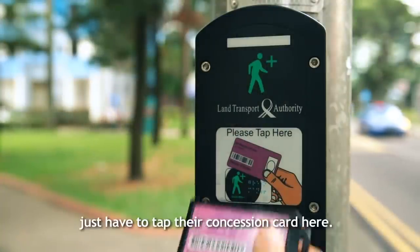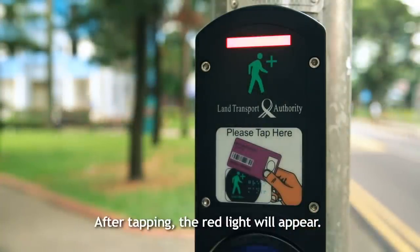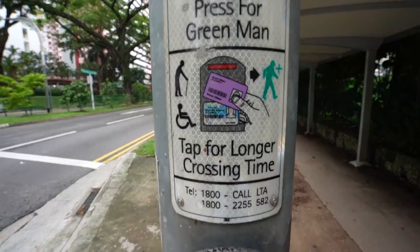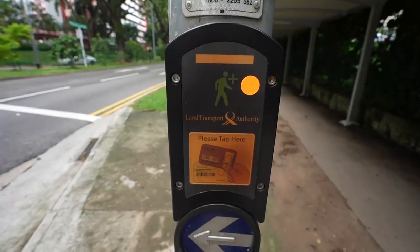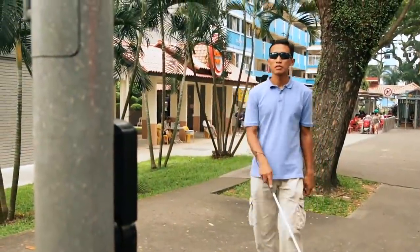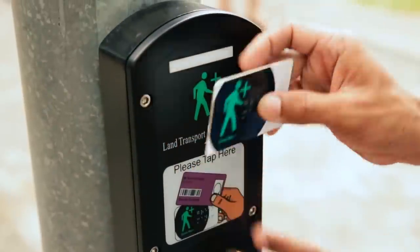All the elderly just have to tap their concession card here. After tapping, the red light will appear, and then at the next crossing they will have more time to cross. The basic idea is that while the road is a fixed length, people's crossing speed will vary, and older people might need more time. So they can swipe their card, which lets the system know they want a bit longer to cross. When the light changes, they'll be given extra time — varying depending on the width of the road, from a couple of extra seconds to around 13 extra seconds. And it's not just the elderly: it could apply for people with disabilities or other mobility issues, and they also have their own card that gives them the extra time.